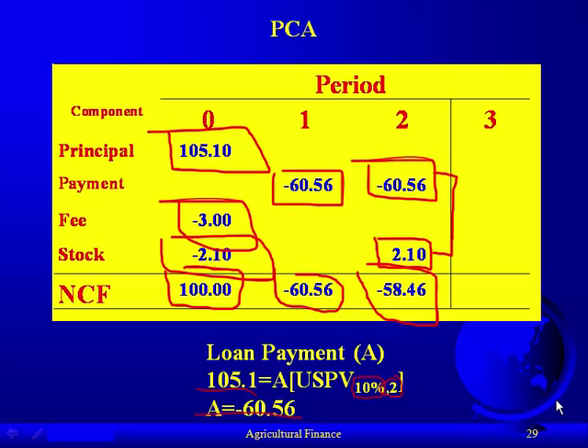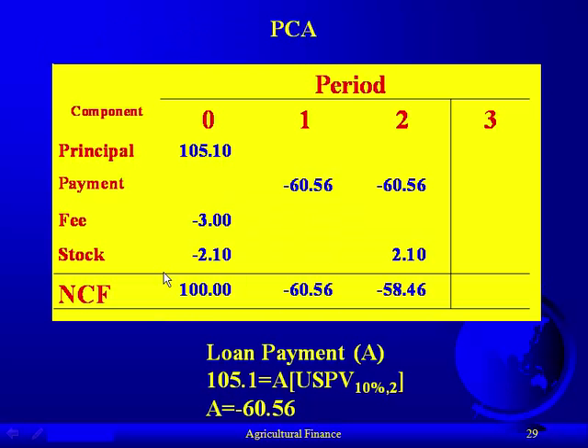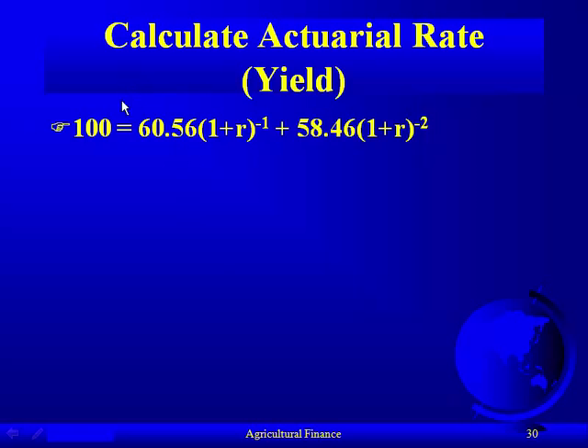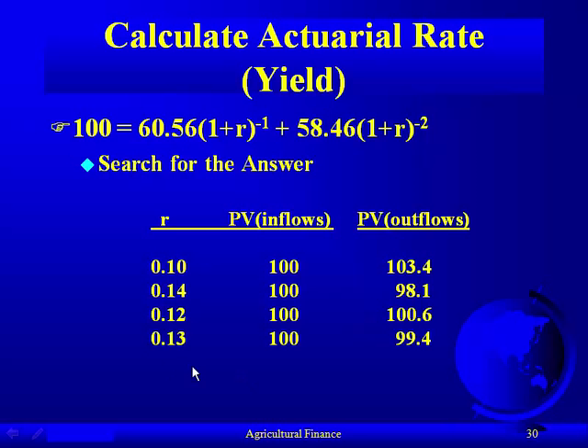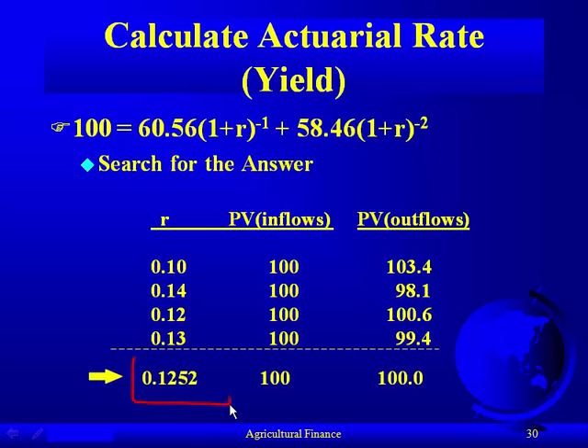Now we calculate the actuarial rate — the rate that makes the present value of cash inflows equal to the present value of cash outflows. We can use a search procedure: at 10%, outflows exceed inflows, so we raise the rate to 14% where inflows exceed outflows, then narrow it down. We find it's between 12% and 13%, and at 12.52% they are equal.